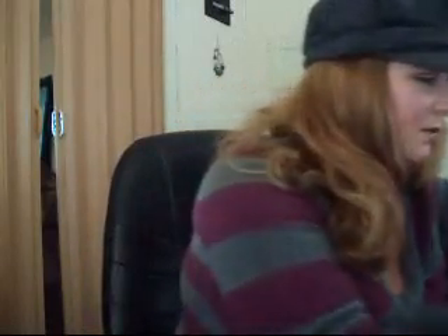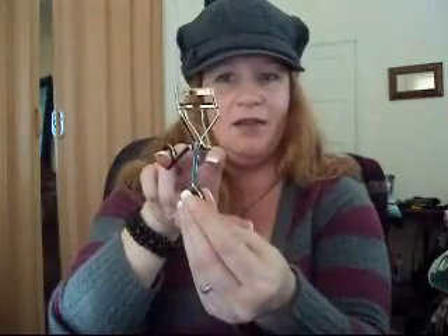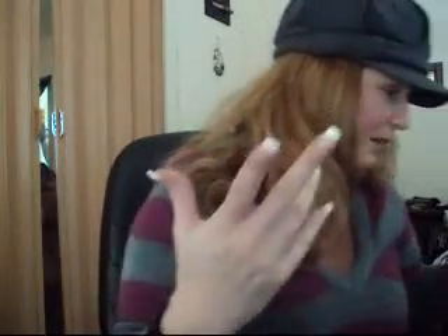It also comes with an eyelash curler, which I've never used either in my life. My sister uses one every time she puts mascara on, so I'm excited to use it. It came with it, so I don't have to buy one.